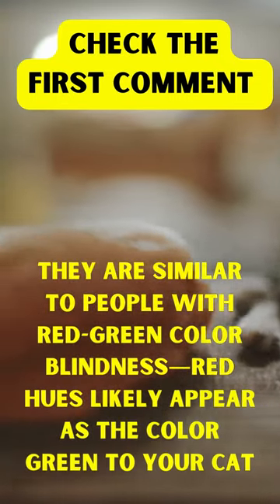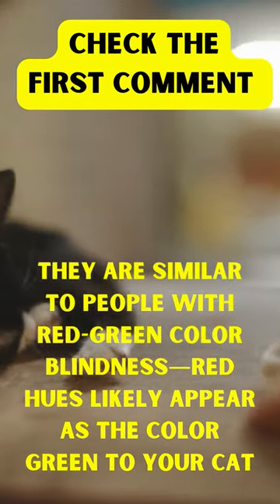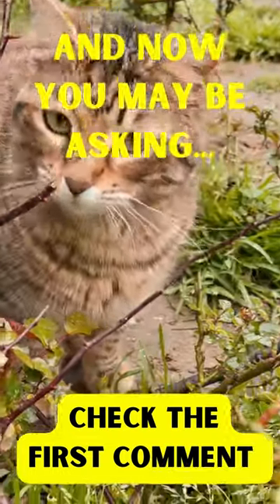They are similar to people with red-green color blindness. Red hues likely appear as the color green to your cat. And now you may be asking,